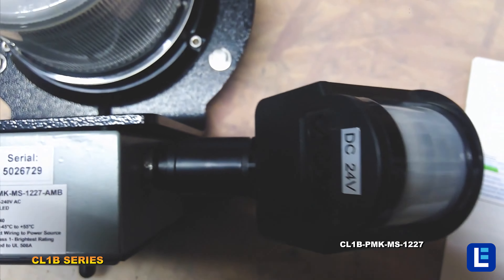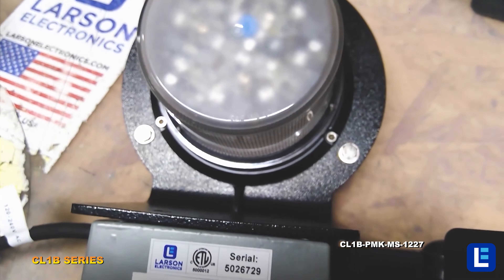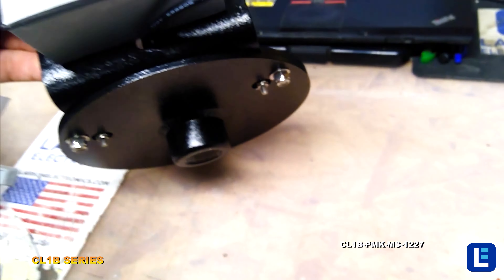Each light has 30 different strobing patterns. This strobe light can be mounted onto a pipe.